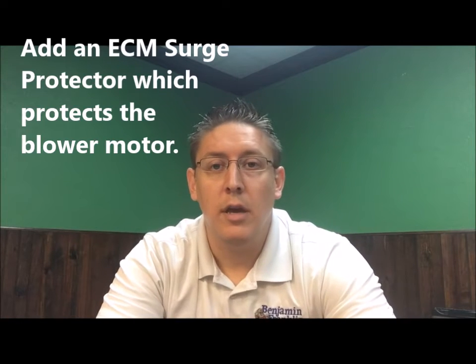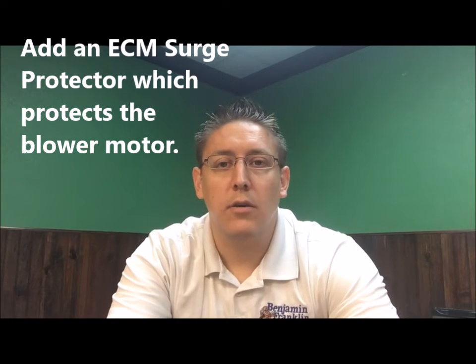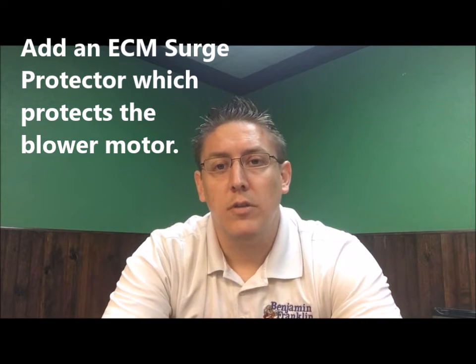We have a secondary surge protector that goes inside called an ECM surge protector. That protects your blower motor on the inside of the home — specifically the electronics module, which is the computer that ramps your motor up and down. That's one of the most expensive repairs on the inside unit, and this protects it from any spike in surges or potential damaging effects from electricity issues.